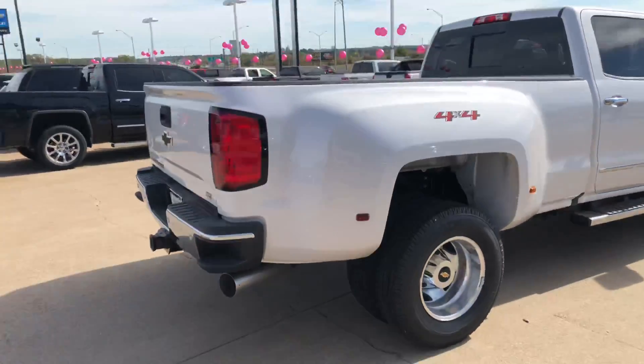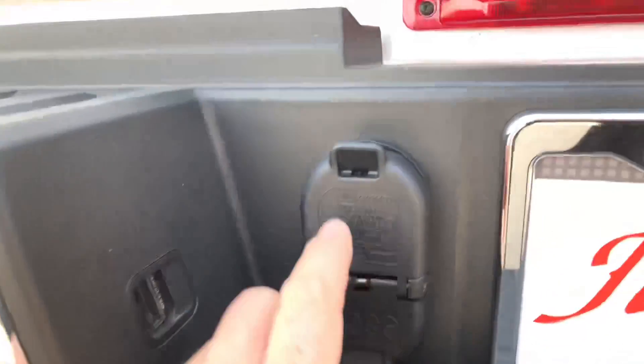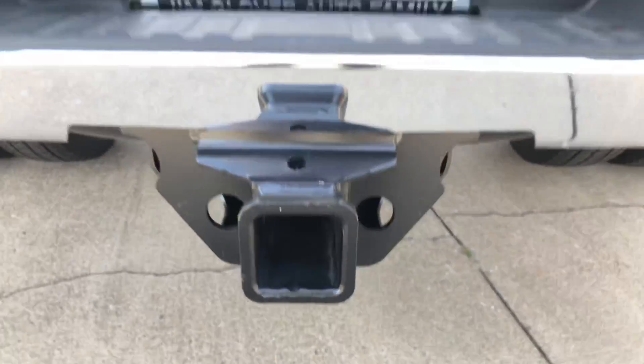Full drive, of course. Back here, plug-ins for your lights. Got your round and your flat on bottom here. Now it has a towing hitch right here.